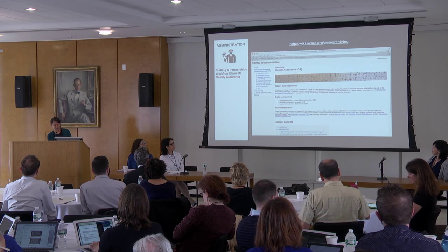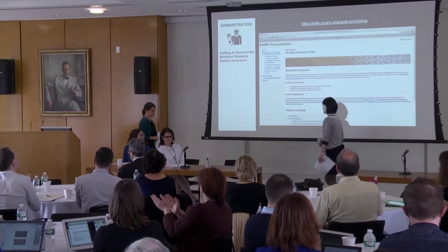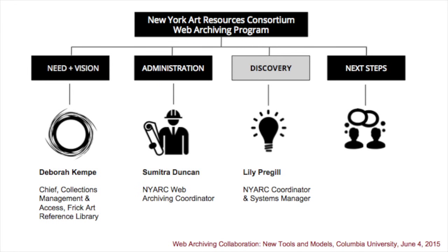I will now turn things over to my colleague Lily to discuss access and discovery. I'm Lily Pajil and I work with the NYARC group as consortium coordinator and systems manager. I'm also a consultant on the Mellon Web Archiving Grant tasked with implementing a discovery layer to provide a format-agnostic search across the NYARC collections — whether those collections are print, electronic, or web archives. Capturing born-digital resources is critical to our mission as memory institutions, and we believe that preservation and access go hand in hand. Making archived content easily discoverable for researchers is a primary component of our web archiving program.